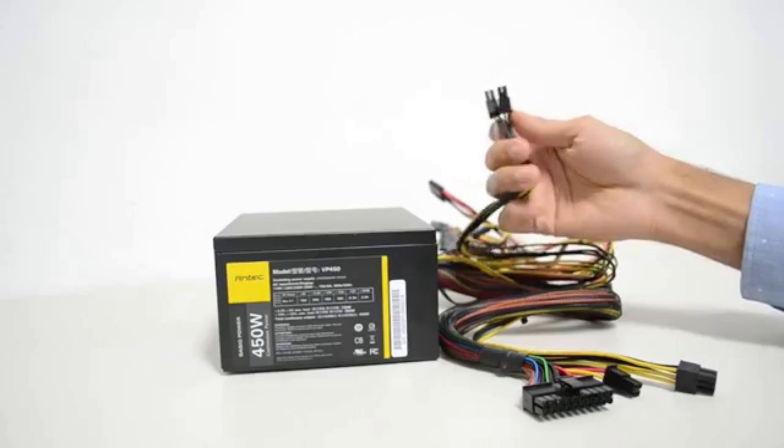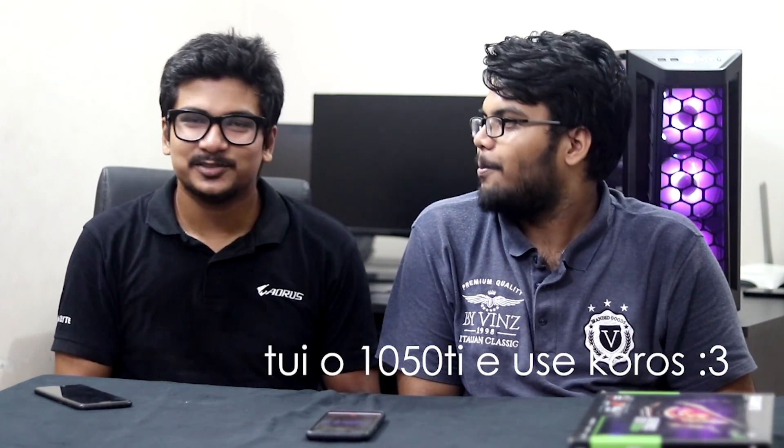For the power supply, the build uses the Antec BP450, but that power supply isn't ideal if using an RX 590 or RX 5700. A 600 to 650W PSU is better for those GPUs. For an NVIDIA GTX 1660 Ti setup, 550W is recommended.